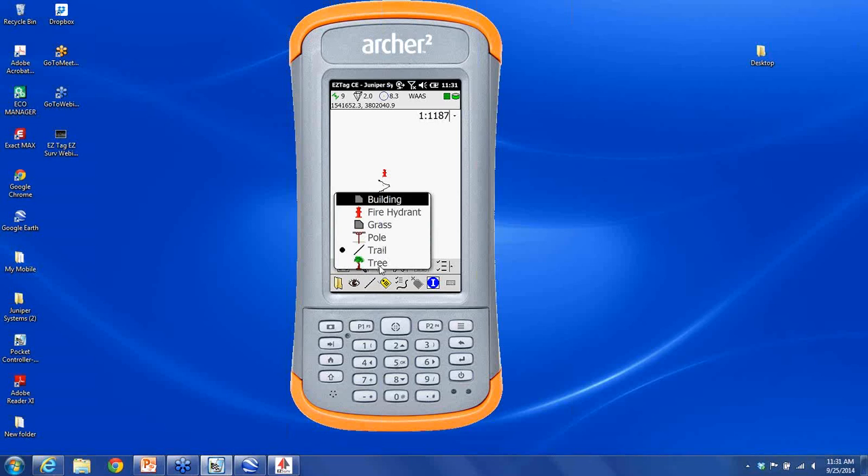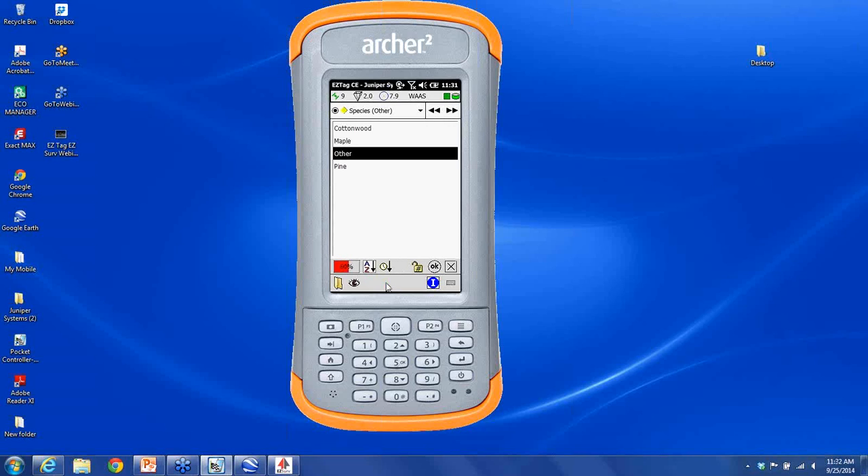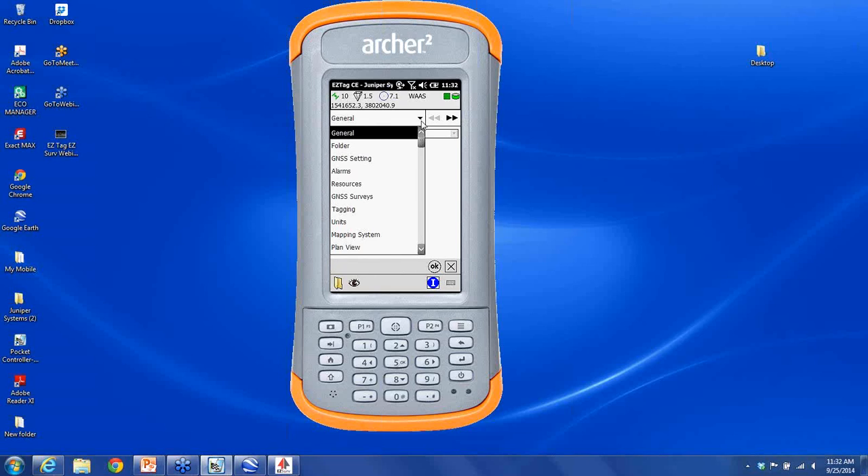I'll show one more example — a tree. When I take my GPS point and hit the tag button, I had predefined some selection options for field workers to see: cottonwood, maple, other, pine. I'll choose maple and enter additional attributes about that tree — maybe it needs pruning, is healthy, has fungus, or is diseased. Now that tree is mapped. Within preferences you have all the different types of settings you would expect from a professional GIS system — language options, data dictionary storage location, survey folder location, GNSS settings, alarm thresholds, antenna height, and user profiles.